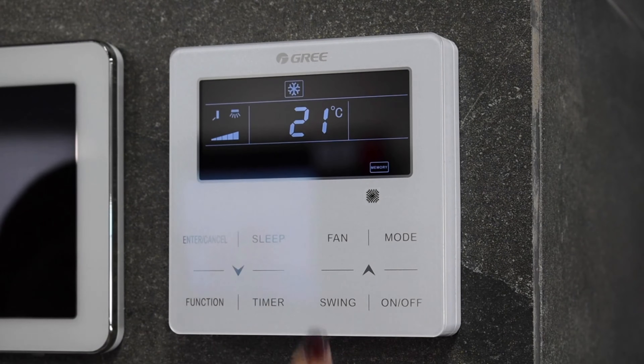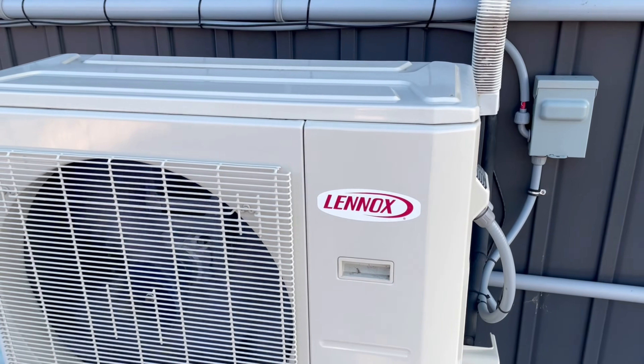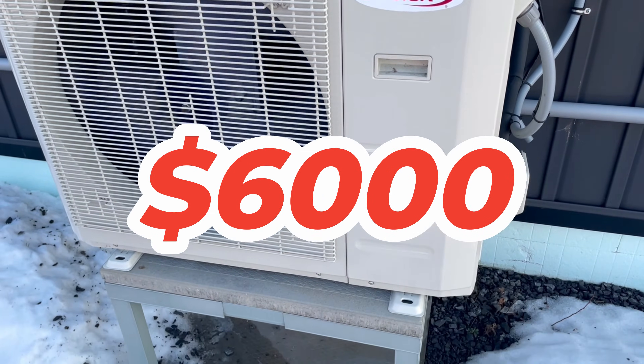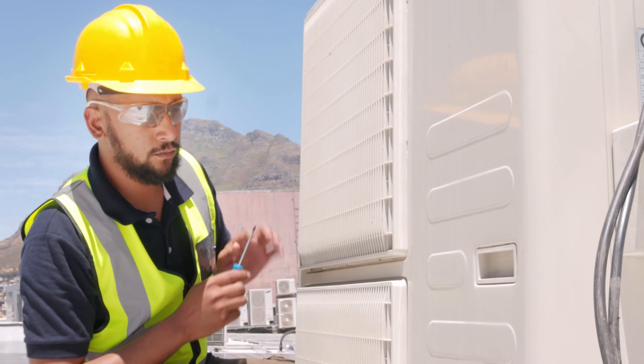How much does a new heat pump cost? If you are looking for a more energy efficient and environmentally friendly heating option, then a heat pump could be an ideal choice. A typical heat pump system will cost you anywhere between $6,000 and $25,000 or more, including installation. That's obviously a wide range, as several factors will impact that price, which we'll dig into next.